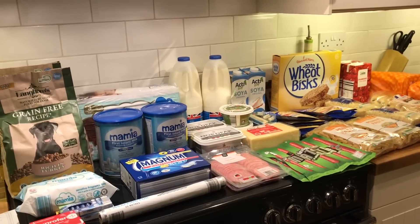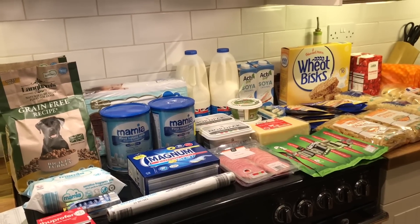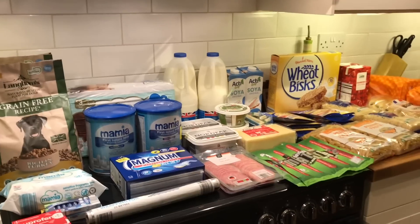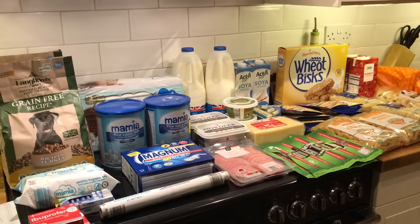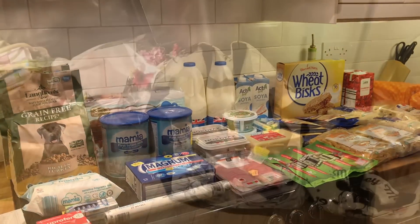Hi guys, so I have a shopping haul to share with you. Danny went to Aldi's and then dropped me off at Morrison's and then picked me up on the way back. So this is my Aldi shop, but then I have some bags down by my feet of the things I picked up at Morrison's. I'm going to show you this, pack it all away and then get the other stuff out.